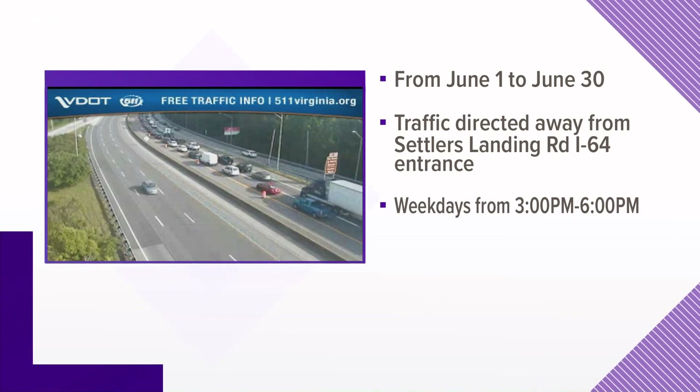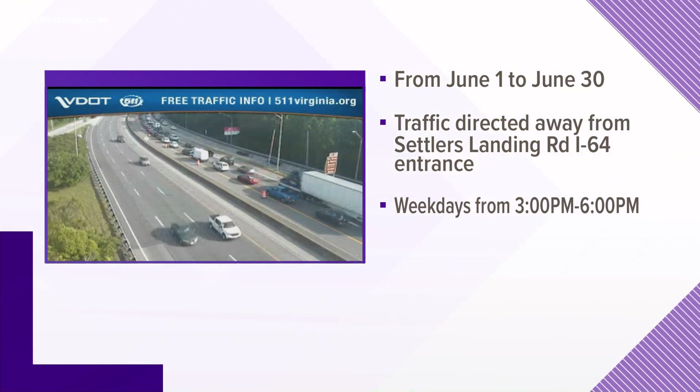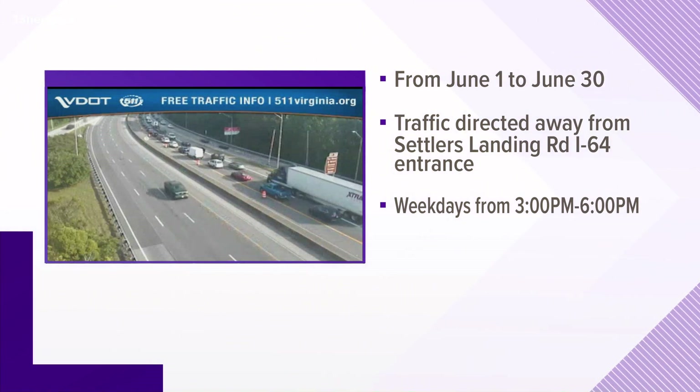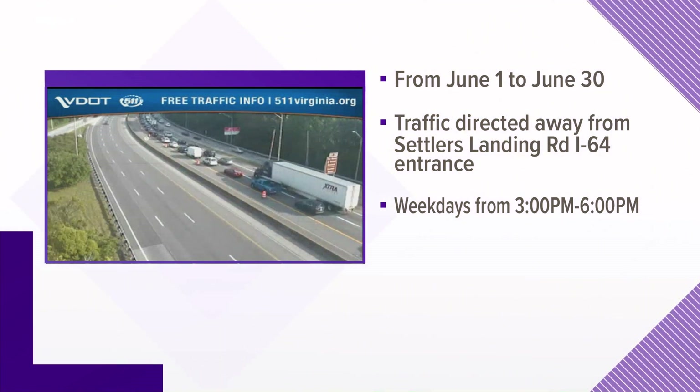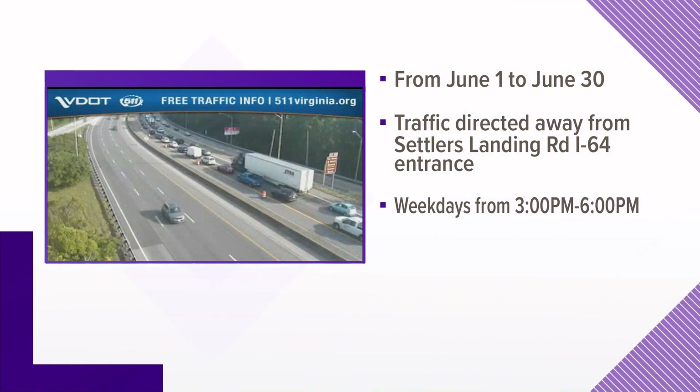Hampton city leaders are trying to reduce city traffic caused in part by drivers trying to avoid backups from the tunnel expansion project. Next month, drivers will be directed away from the Settlers Landing Road entrance on I-64 near Hampton University. The restriction applies only between 3 and 6 p.m. on weekdays. Nothing will change for drivers heading west on the interstate or leaving Hampton.